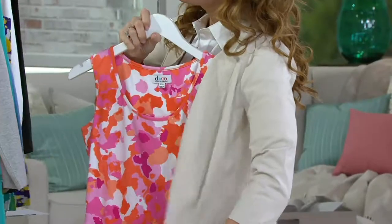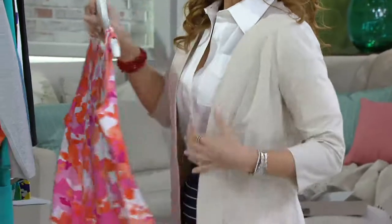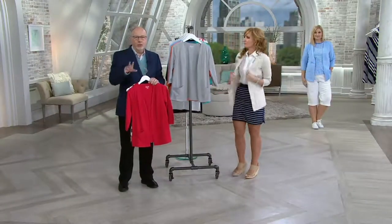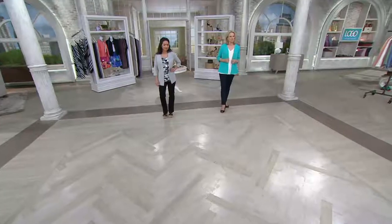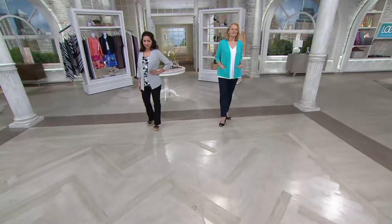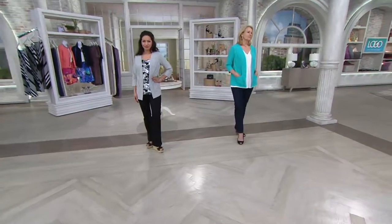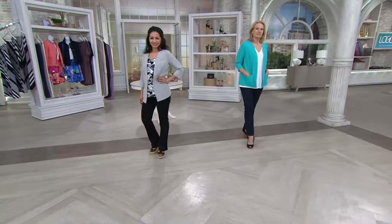I always say this about jackets like this: what do you have in your wardrobe? What are you missing? You look at your wardrobe and say, 'I have this great tank, this great t-shirt, a striped top, and I have nothing to wear with it.' Do you need the gray? Do you need the new stone color? Would a turquoise work? Black — I mean, you can't go wrong with black.